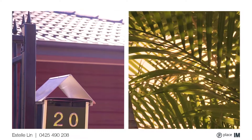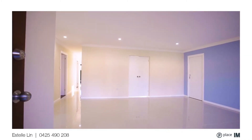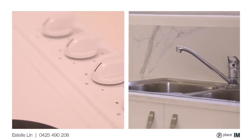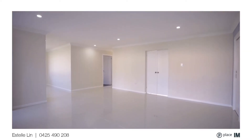Hi everyone, welcome to this great property at 20 Vanessa Street, Sunnybank. You will be surprised when you get inside with this beautiful renovation. There are large porcelain tiles in all the living, kitchen, and dining areas.